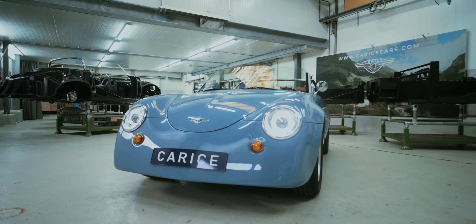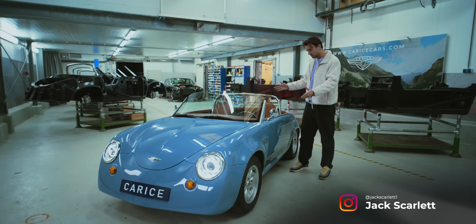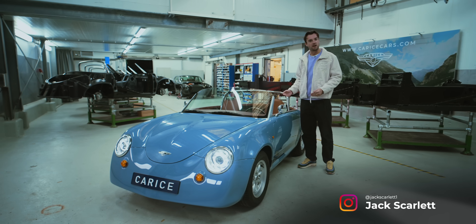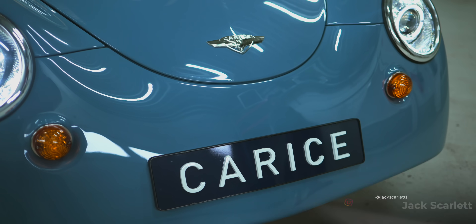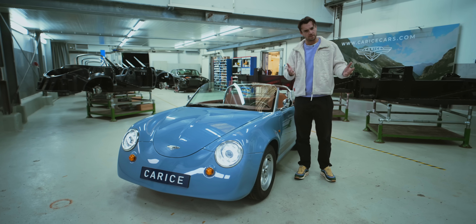Look what we have here — are you seeing this? To scale, I know everything looks small next to me, but this is a very small sports car. Welcome to the Carisse TC2. Perhaps you've not heard of it, perhaps you've not heard of Carisse, so let me give you a little history lesson.